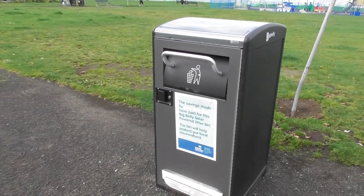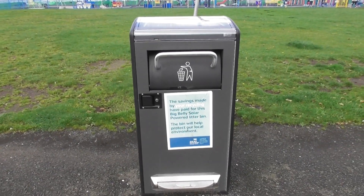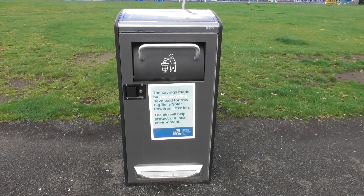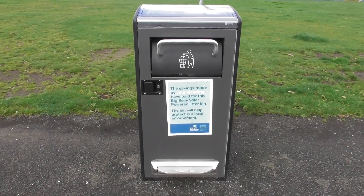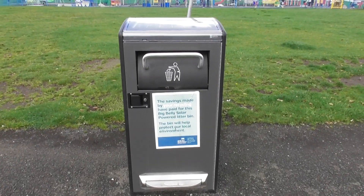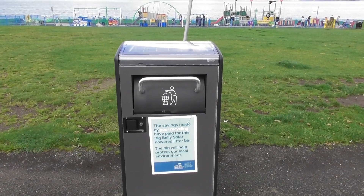But here's something even more special. Whenever this bin is full, it sends a message to the council offices to say that it is full and it needs to be emptied. Isn't that amazing?